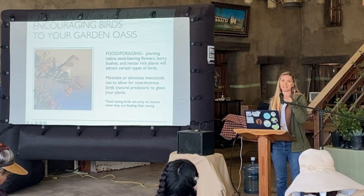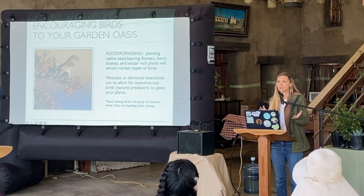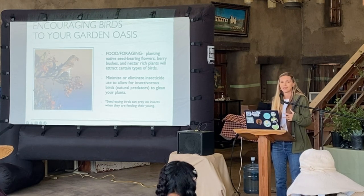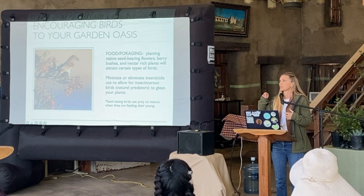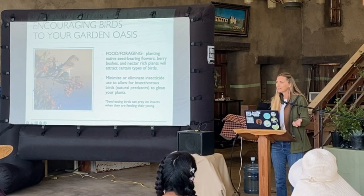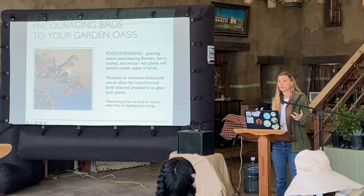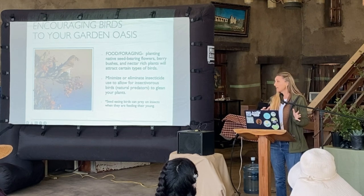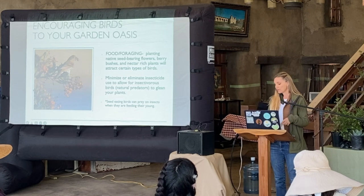Some birds are typically seed eaters — finches, for example — but you might see them start gleaning, taking caterpillars or aphids. Why? Because they're feeding their young. Young birds need more protein in order to grow, so a lot of them will be generalists in the springtime, taking more insects in order to feed their nestlings.